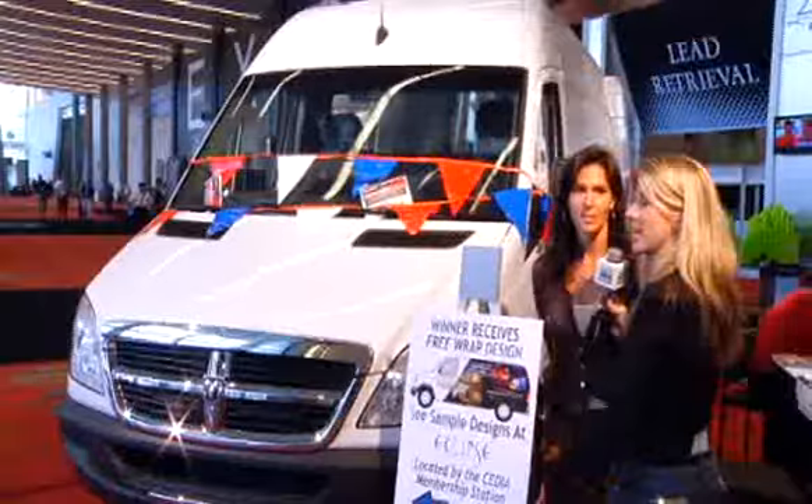It pays to come to Expo. If you're here, you have so many chances to learn and get all the scoop on the new stuff. But you could win this cool van with cool graphics. So make sure you come down to the main lobby in Building C where all the registration is, and learn about how you can register to win this cool van being given away on Sunday.